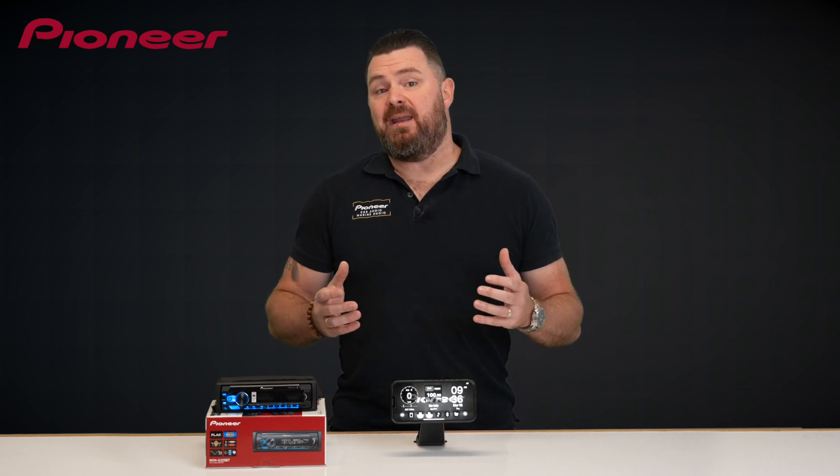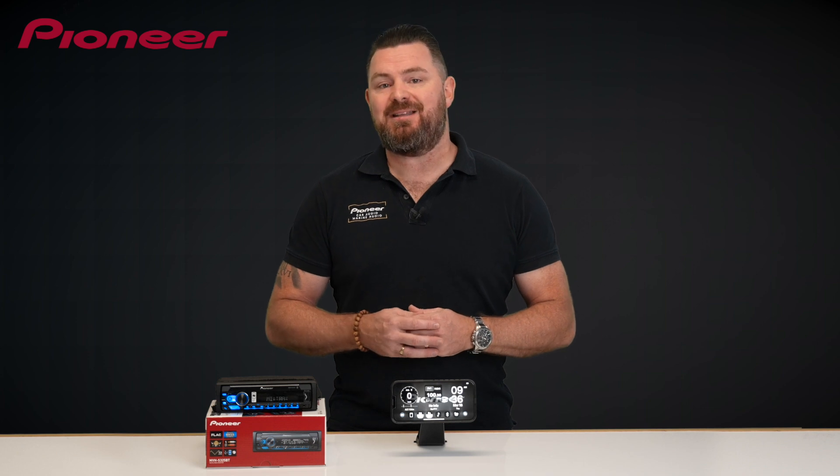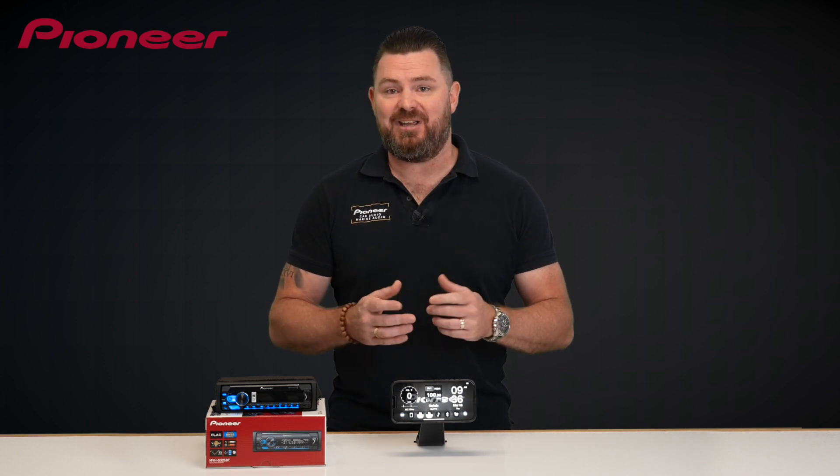Hi everyone, my name is Ben, and in this video we'll be taking a look at the recently updated Pioneer SmartSync smartphone app. Let's check it out.